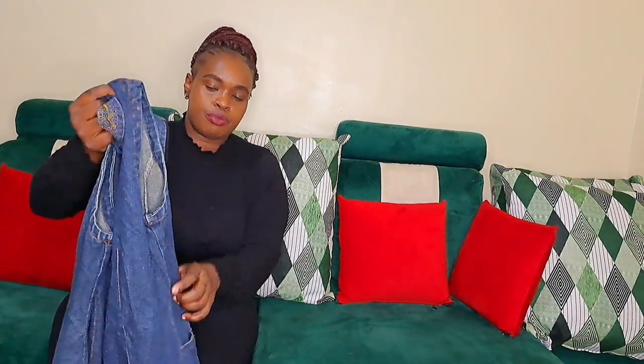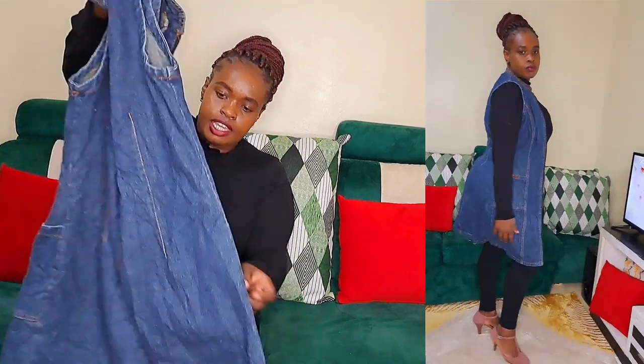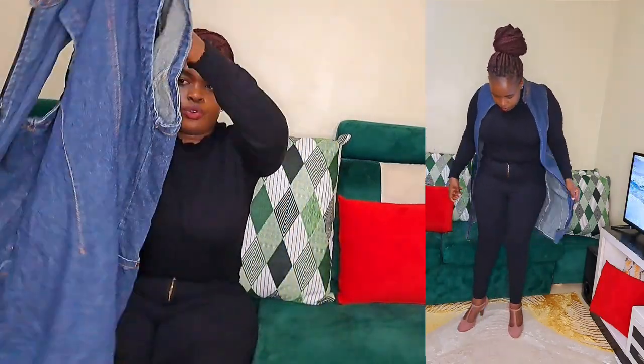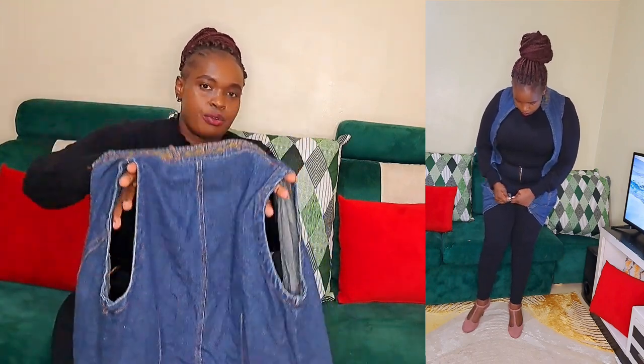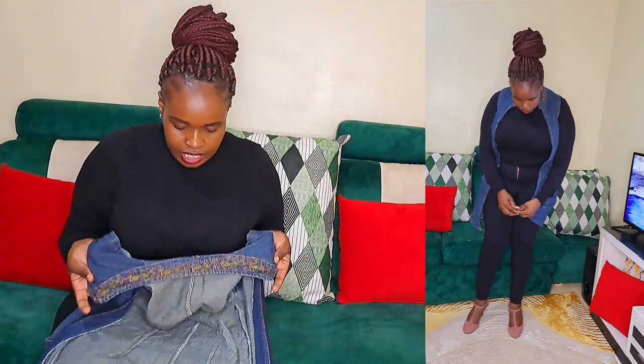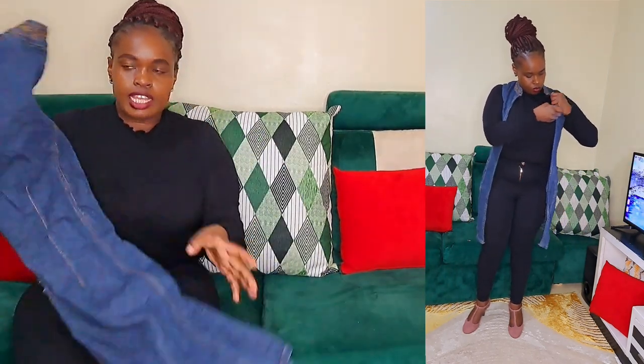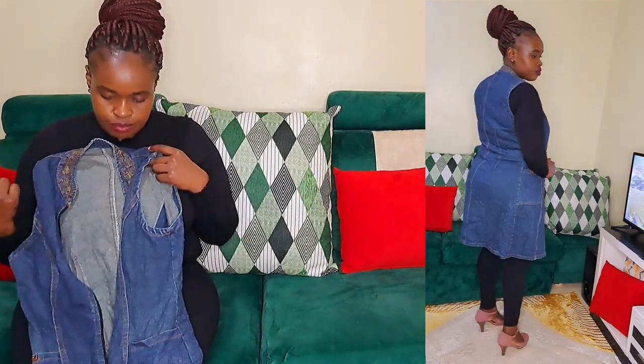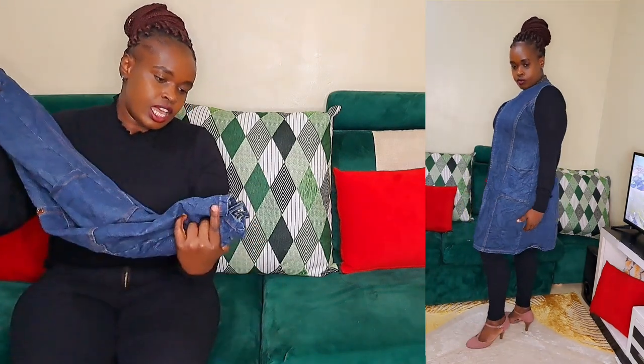The next jeans is this half kimono — I'll call it that because it doesn't have sleeves. I love that it's long and it has pockets, plus a zipper down the middle. You can actually use this as a dress when you close the zipper, or wear it open as a kimono. If worn as a kimono it can fit all the way up to size 14; as a dress it fits size 8 or 12. This is a 10 over 10.